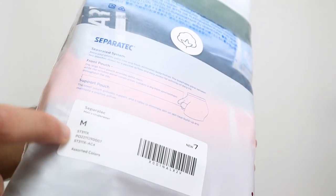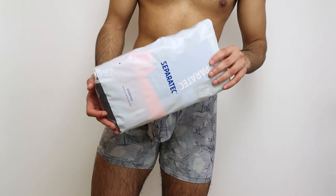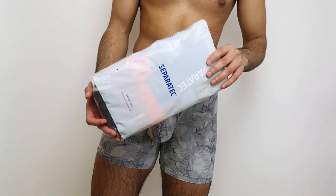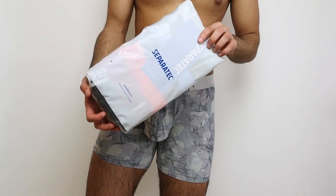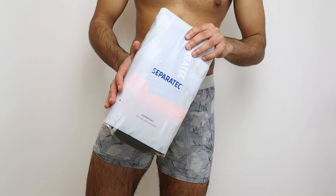The underwear I'm going to wear is in size M. I really like the ergonomic design of these underwears and I'm quite surprised there aren't a lot more like them on the market. This super tech underwear design just makes it so much more comfortable — so let me check out the new underwears.